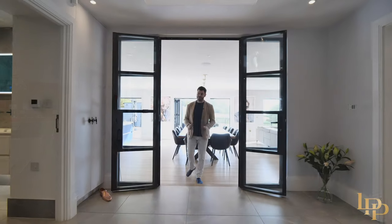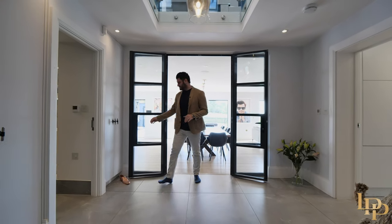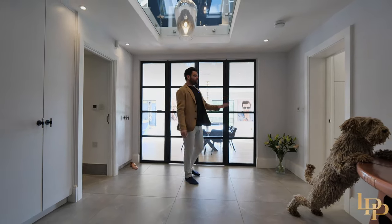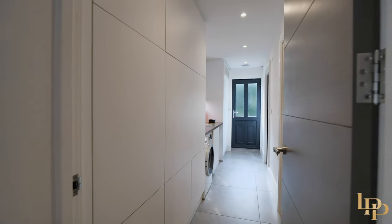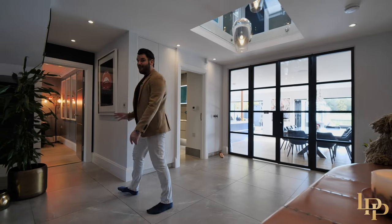I love the open planned aspect, but what I also like is the coziness. If you wanted to shut it all up, you can close these doors. You've got a huge utility room with a drying room, washer, dryer, the media room's out there, the door to the garden as well. And a beautiful downstairs washroom. I love this office.